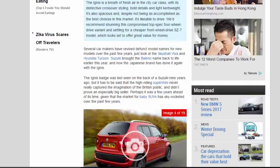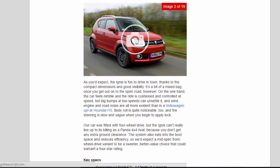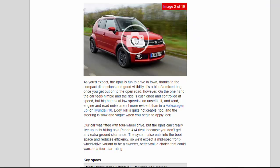As you'd expect, the Ignis is fun to drive in town, thanks to the compact dimensions and good visibility. It's a bit of a mixed bag once you get out onto the open road, however. On the one hand, the car feels nimble and the ride is cushioned and controlled at speed, but big bumps at low speeds can unsettle it, and wind, engine and road noise are all more evident than in a Volkswagen Up or Hyundai i10. Body roll is quite noticeable too, and the steering is slow and vague when you begin to apply lock.